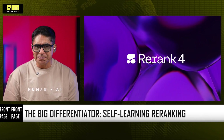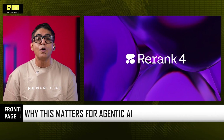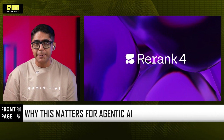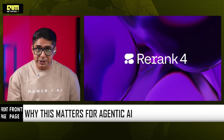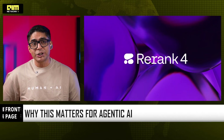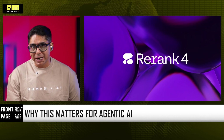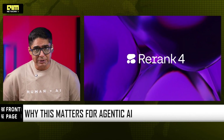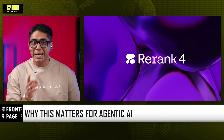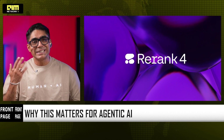Why does this matter for agentic AI? Rerank 4 is a core component of NORTH, Cohere's agentic AI platform. For agents, retrieval quality is existential. Bad retrieval means more retries, more token burn, saturated context windows, and slower workflows. Rerank 4 filters noise before it reaches the LLM. The result: fewer agent failures, lower inference cost, faster end-to-end execution, and more reliable multi-step reasoning. This is how agentic AI becomes economically viable at scale.